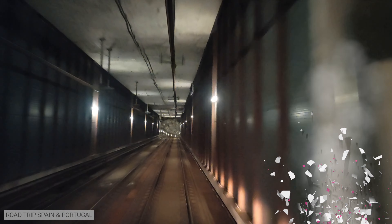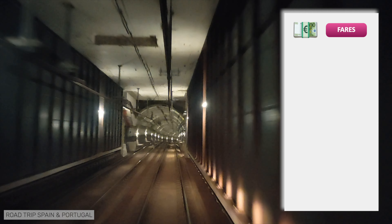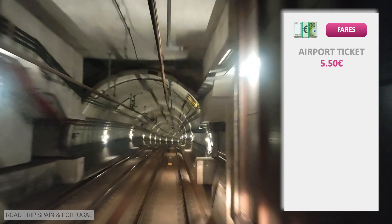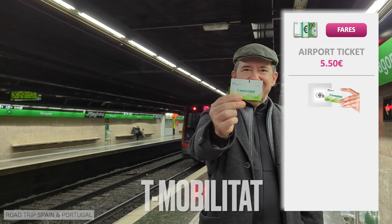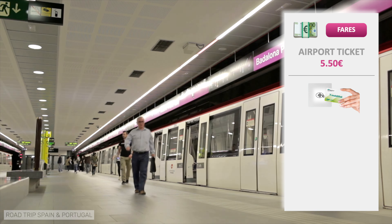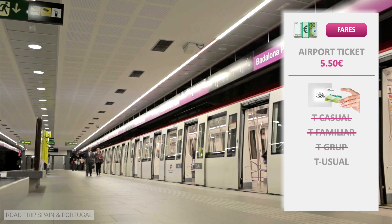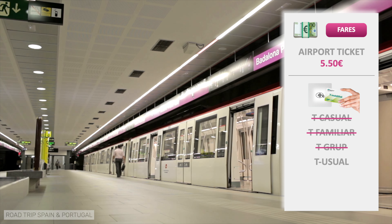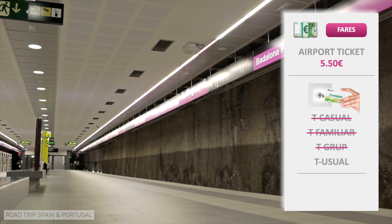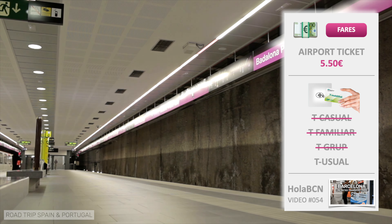Let's talk about prices. If you buy an airport ticket, which is a single ticket, you will pay €5.50. Among the tickets most used by visitors to Barcelona, now available in the T-Mobilitat format, the T-Casual, the T-Familiar, and the T-Group are not valid on the airport metro and therefore cannot be bought at the machines at the airport. The ticket T-Usual can be used on the airport metro. Finally, the OLA-BCN unlimited travel pass can also be used on the airport metro.